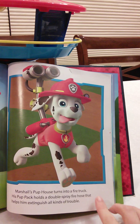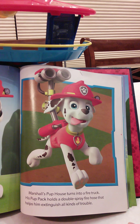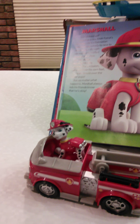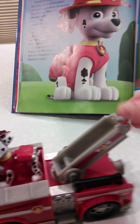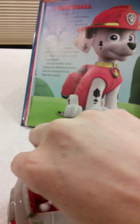Marshall's pup house turns into a fire truck. His pup pack holds a double spray fire hose that helps him extinguish all kinds of trouble. There's Marshall — I'm all fired up! Ready to save his friends.